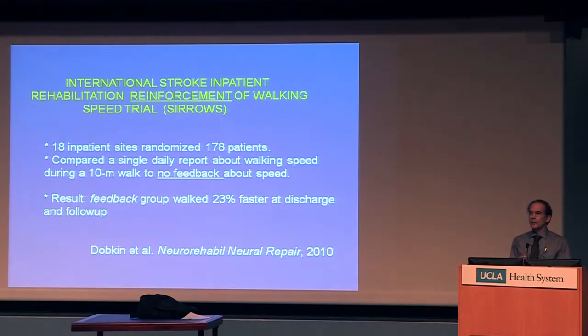We did a trial for walking that was very simply designed. I got 18 sites around the world to open their inpatient rehab units to a single intervention — to test whether feedback about how you're doing could lead to better performance. If you knew what you were accomplishing, would you end up accomplishing even more? The feedback was really simple: every day, after patients were randomized, one group got feedback about how fast they walked 10 meters — about 30 feet — while the other group didn't get that feedback. At the end of about three weeks of inpatient rehab, the group that got daily walking speed feedback walked 23% faster.